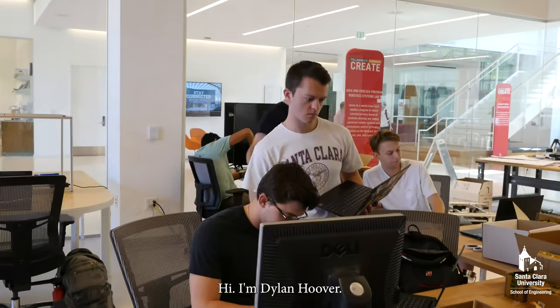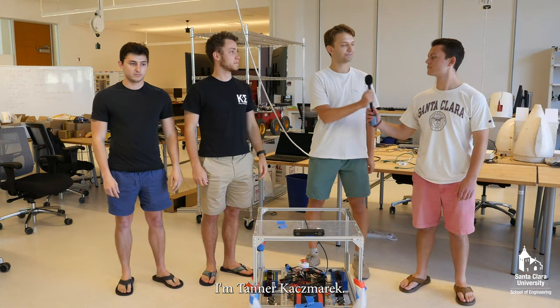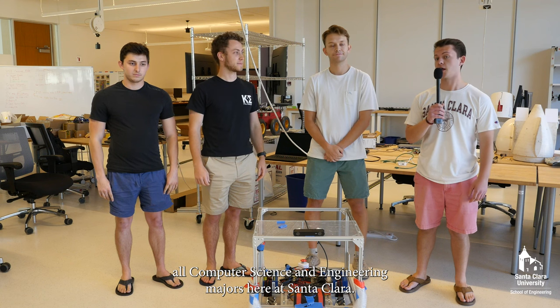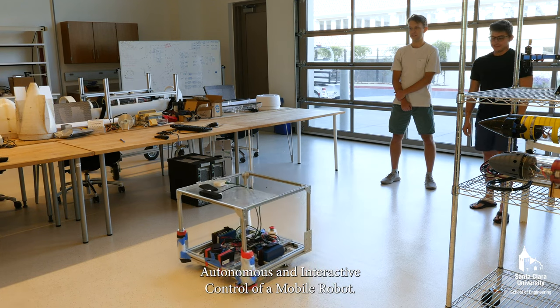Hi, I'm Dylan Hoover. I'm Kevin Lumpfey. I'm Tanner Kazmark. And I'm Steven Tambusi. We're all computer science and engineering majors here at Santa Clara. And this is our senior design project, Autonomous and Interactive Control of a Mobile Robot.